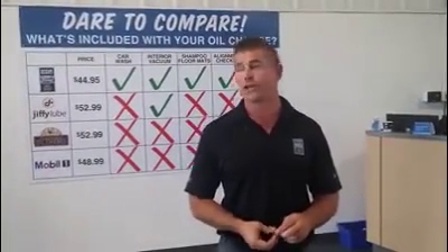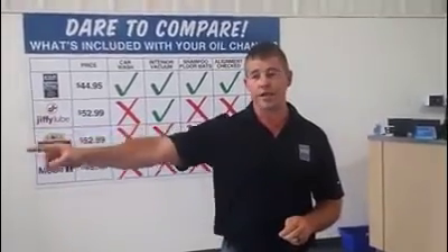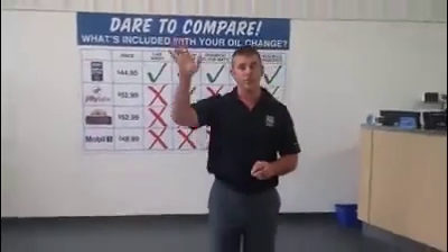Anyways guys, when you come in for an oil change, just pull into the left-hand lane and you know what to do from there. Thank you.